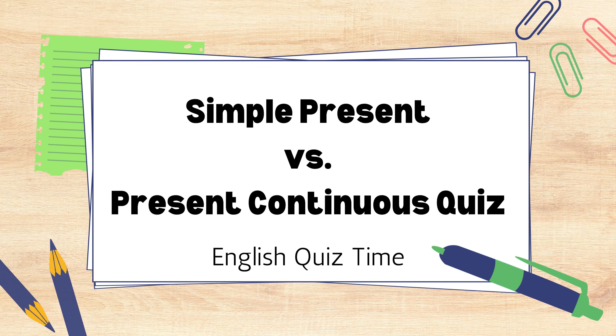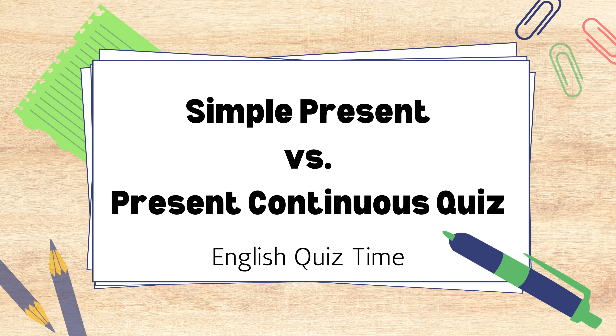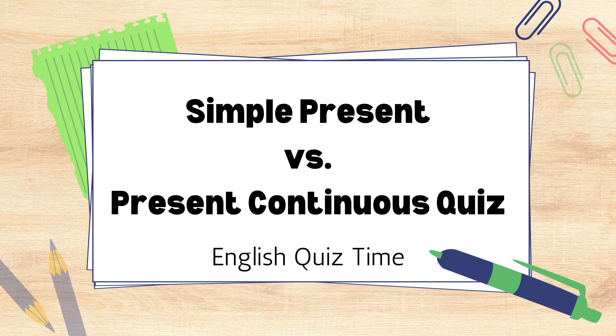Welcome to English quiz time. Today's quiz is about simple present versus present continuous tense. Are you ready? Let's go.